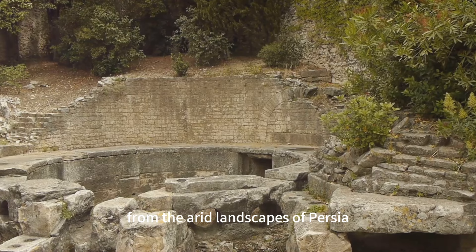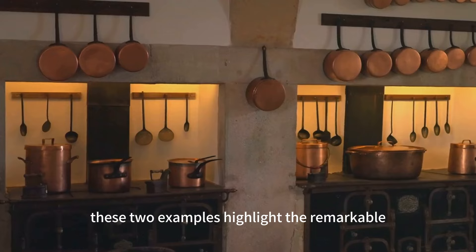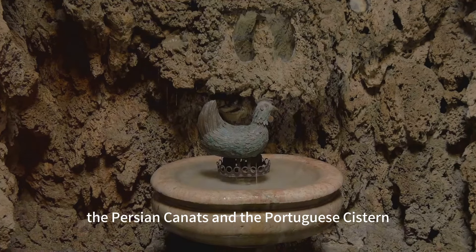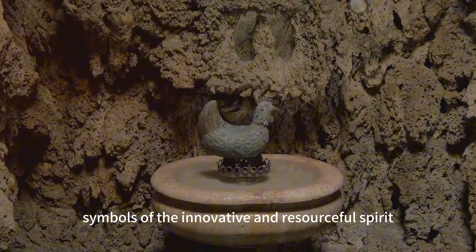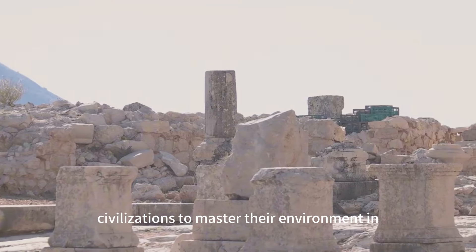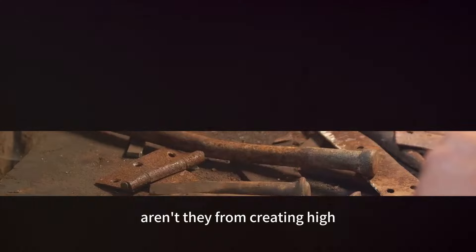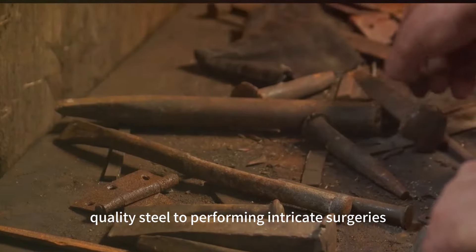From the arid landscapes of Persia to the coastal town of El Jadidah, these two examples highlight the remarkable understanding and application of hydraulic engineering in ancient times. The Persian Kanat system and the Portuguese cistern are enduring symbols of the innovative and resourceful spirit that propelled ancient civilizations to master their environment in ingenious ways. These hydraulic marvels are still admired today.